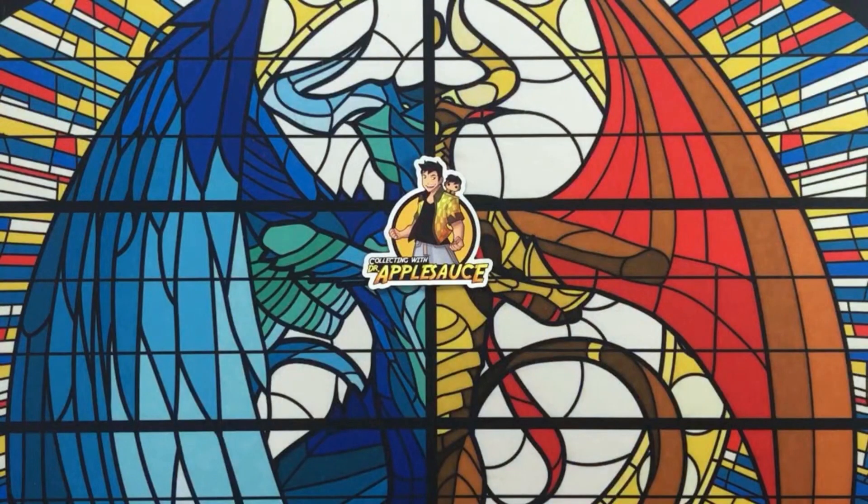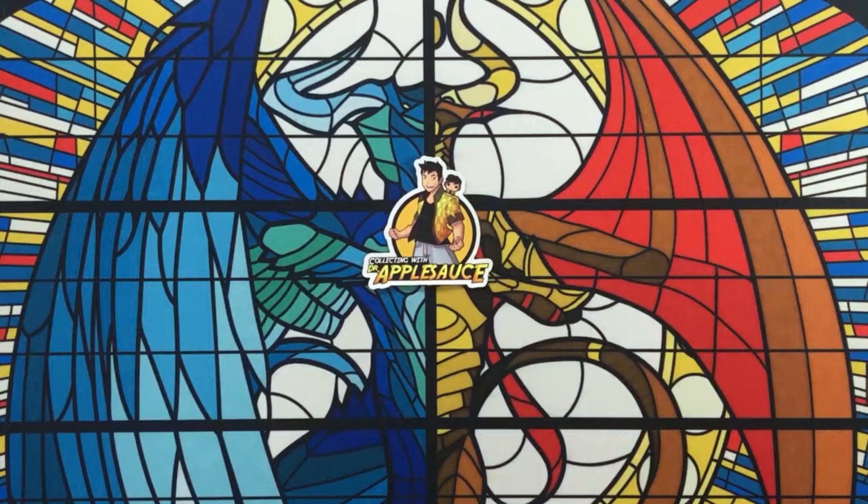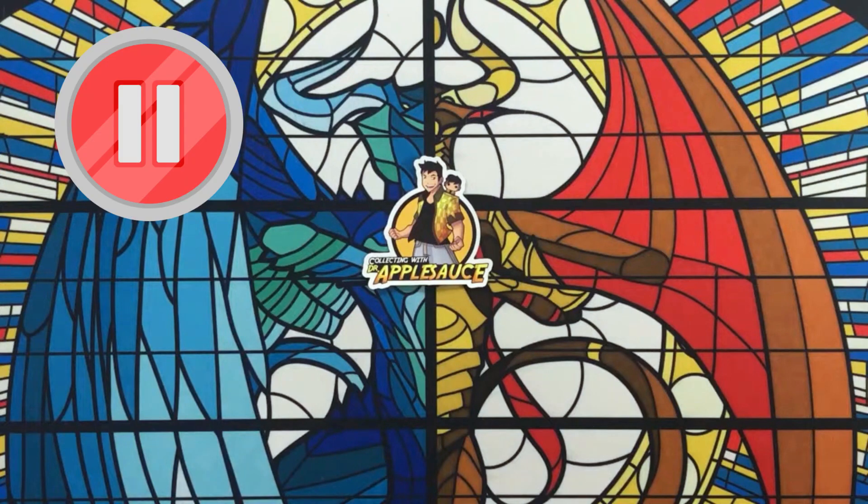What's going on everybody, welcome back — you're watching the channel Dr. Applesauce, I'm Will. I hope you guys are feeling blessed and loved today. It is another beautiful day here in Texas and today we're doing something a little cool — we just found this brand new Jirachi GX box at Walmart that released today.